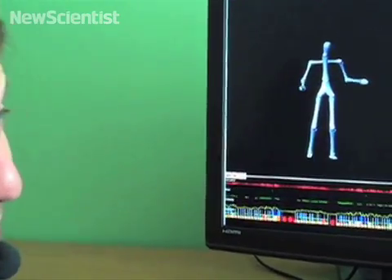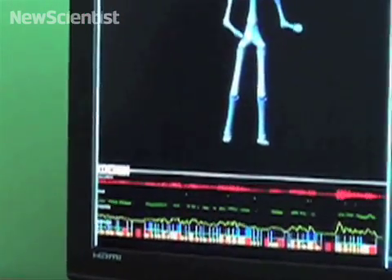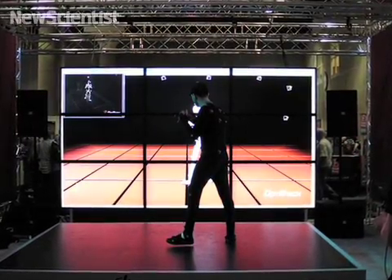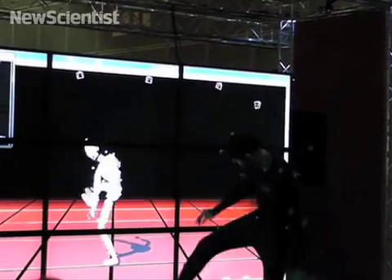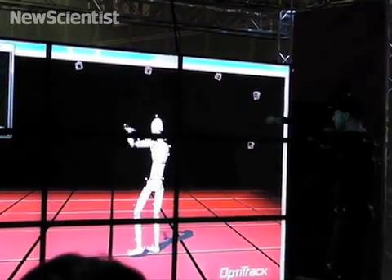So instead we used things like intonation, intensity, and the speed at which you're speaking. To create the system, the team used motion capture — an actor was filmed extensively so they could map his body language to his speech. We detect individual gestures in the motion capture, and that becomes our gesture library. We also use the speech and the gestures that the actor did to learn the relationship between speech and gesture.